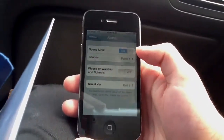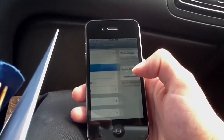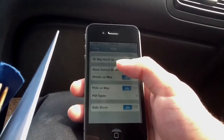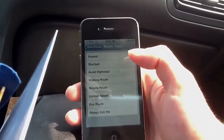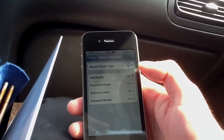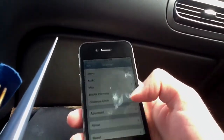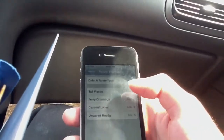We have alerts for speed limit — you can have a sound for if you're over the speed limit. You can have places of worship if you'd like. Audio, you can set for your iPod music. Map is just what kind of map you would like to use. For route, you can avoid highways, walking, bicycle, limited speed, etc. You can always avoid toll roads, ferry crossings, carpool lanes, unpaved roads. Distance units — kilometers and miles.